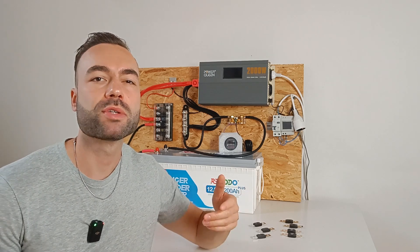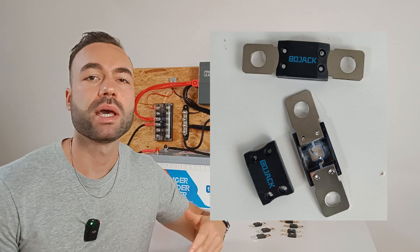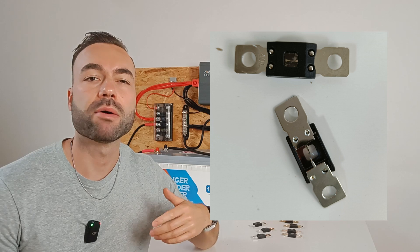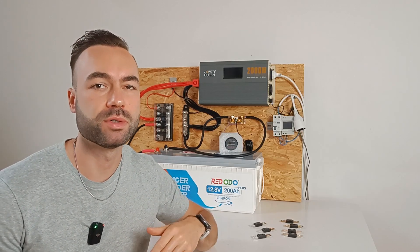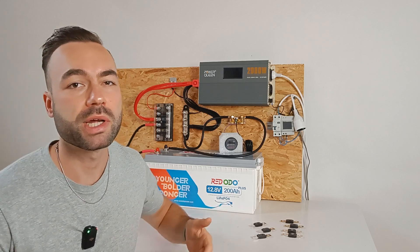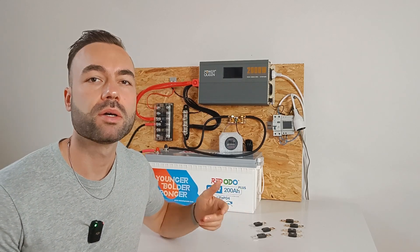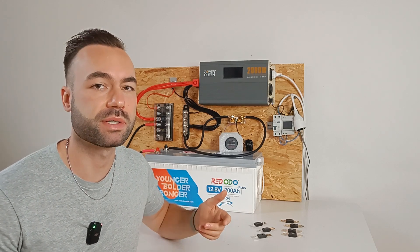In this video I'm going to test several mega fuses from different brands to see if they break the circuit at the same current. If you're using mega fuses and want to see if there's a difference between brands, this is the video for you. Knowing how reliable your fuse is could make a huge difference in the safety and efficiency of your system.